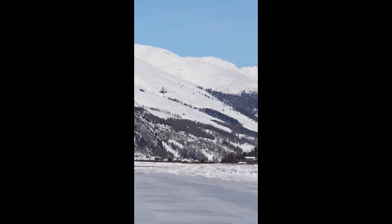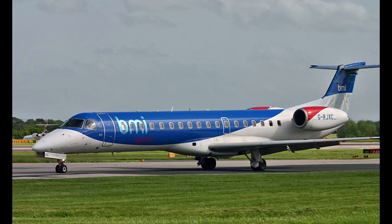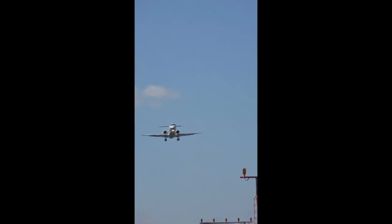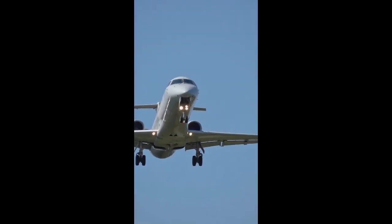Powered by two Rolls-Royce AE-3007 engines, the ERJ-135 cruises efficiently at high altitudes with a range of about 1,750 nautical miles. Its size and agility make it ideal for low-demand routes, executive transport, or even government operations. It's proof that smaller aircraft can deliver big when it comes to performance and versatility.